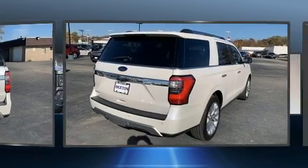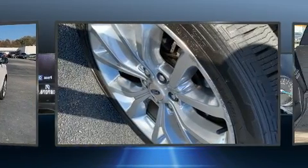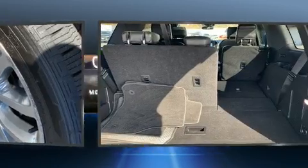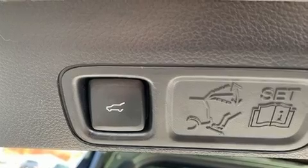Top features include front fog lights, a tachometer, heated door mirrors, a power rear cargo door, and one-touch window functionality. The memory system includes pedal position, allowing multiple drivers to find their preferred driving positions easily.